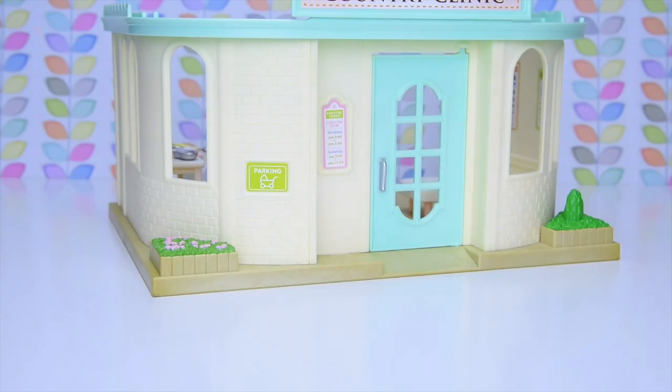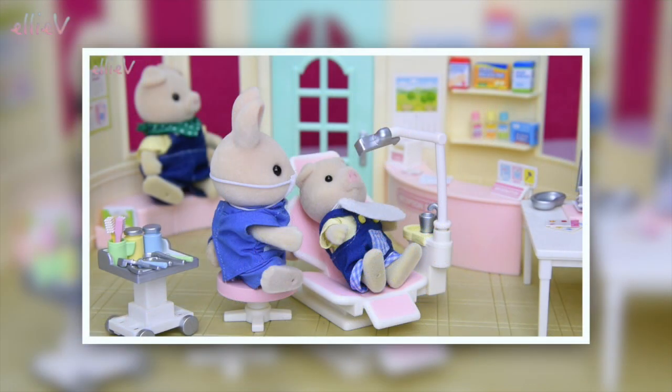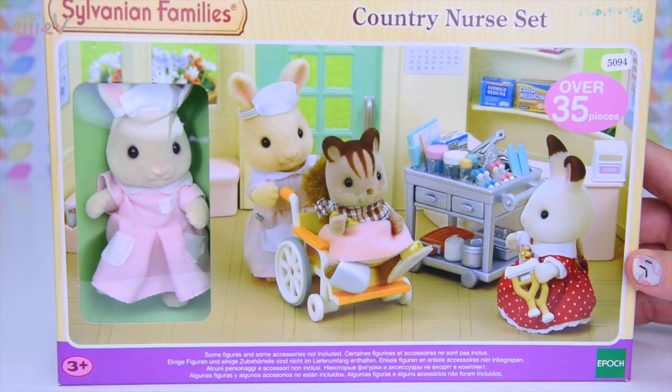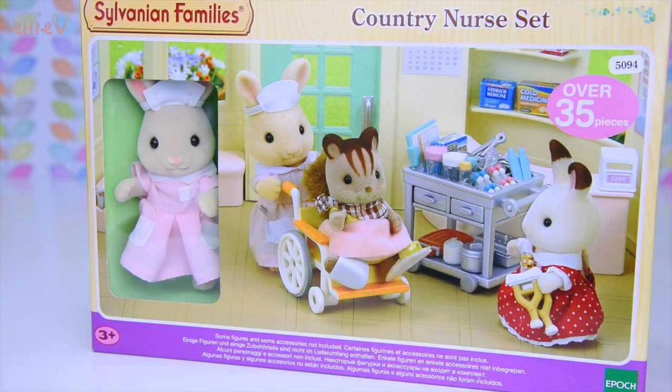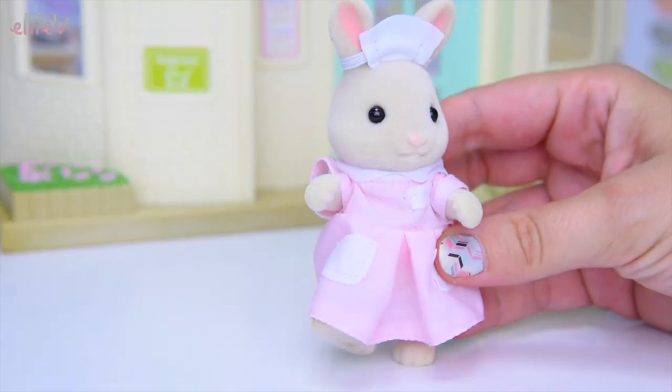Hello, welcome to Lev Tours! We have opened up the country clinic and put the country doctor and the country dentist set in it. If you haven't seen either of those videos, I'll put the links in the description box below. Make sure you check them out, but come back because today we are opening up the country nurse set and setting it up inside the country clinic. The critters at Cloverleaf Corner and Sylvania have so many medical professionals they are going to be very well cared for!